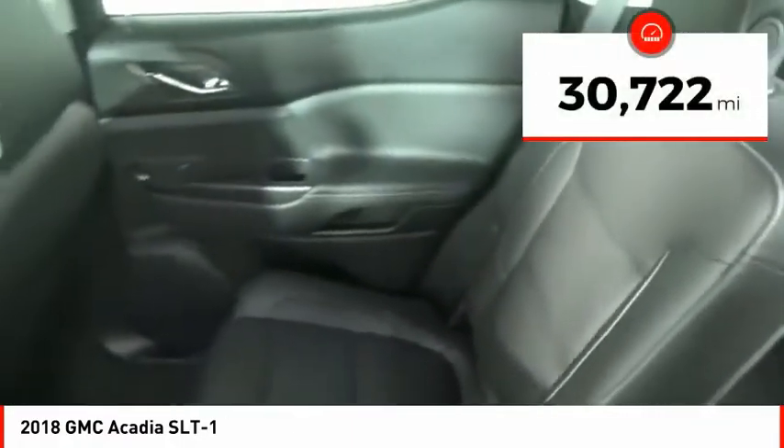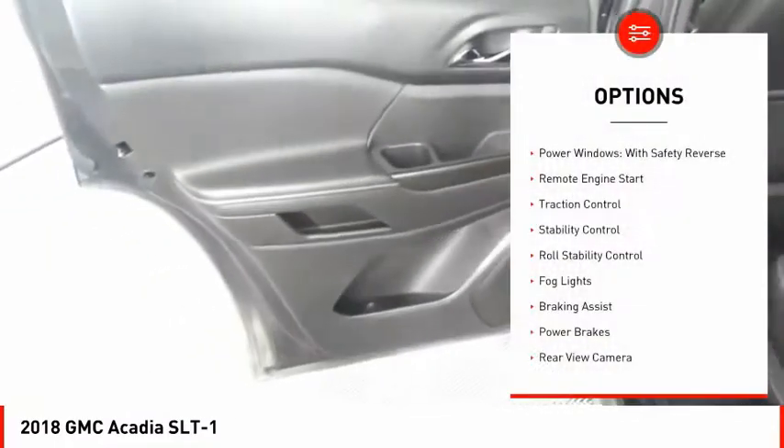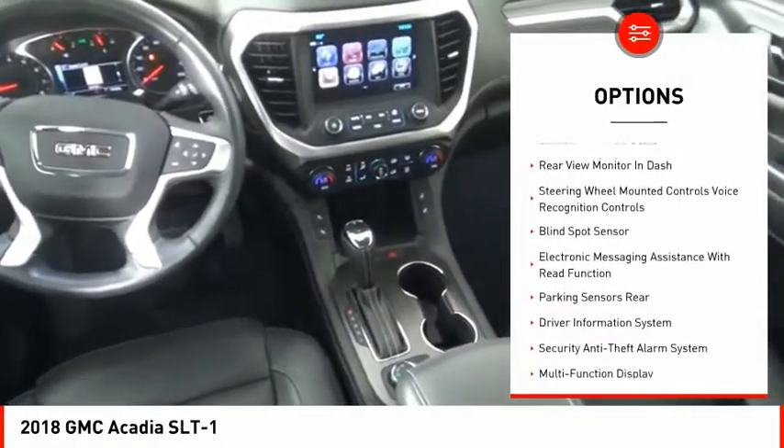This vehicle has less than 35,000 miles. Here are some of this vehicle's great options: power windows with safety reverse, remote engine start, traction control, stability control, and roll stability control.